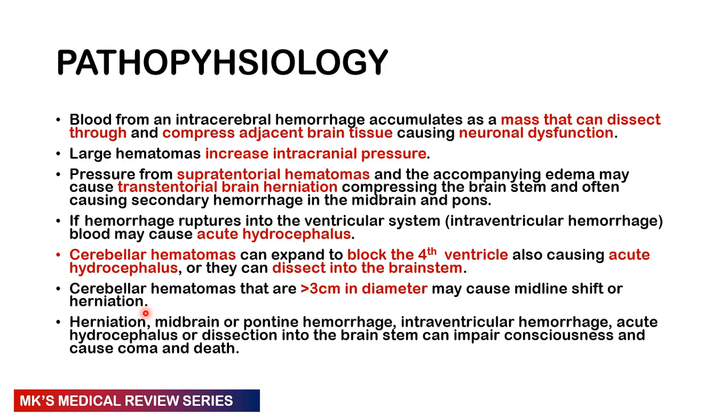Whatever the cause, there is rupture of a blood vessel bleeding into the brain. Blood accumulates and may form a mass, dissect through the layers and structures of the brain, or compress adjacent brain tissue — causing neurological deficit and neuronal dysfunction. A large hematoma can present with features of increased intracranial pressure. Pressure from a supratentorial hematoma accompanied by edema can cause transtentorial brain herniation, compressing the brainstem and causing secondary hemorrhage in the midbrain and pons — usually quite lethal.